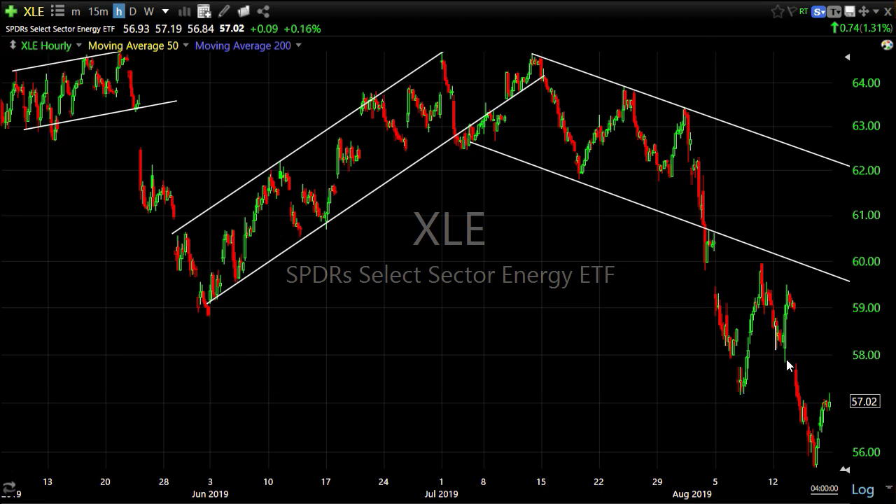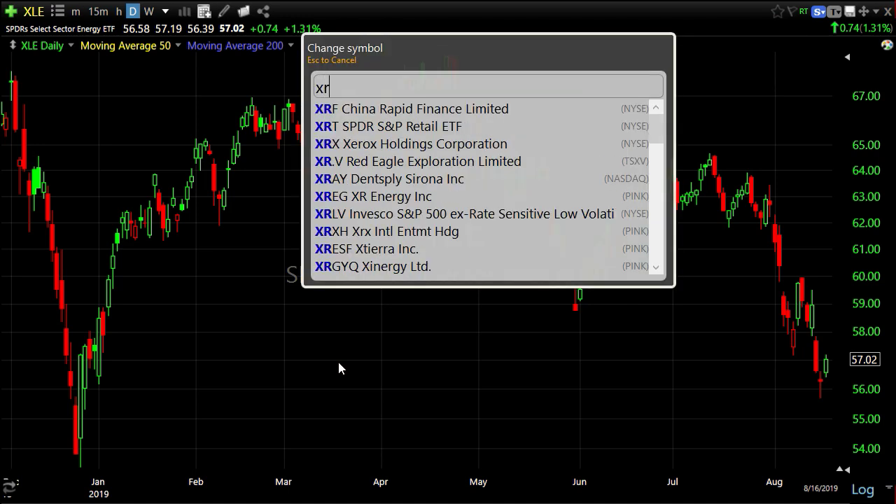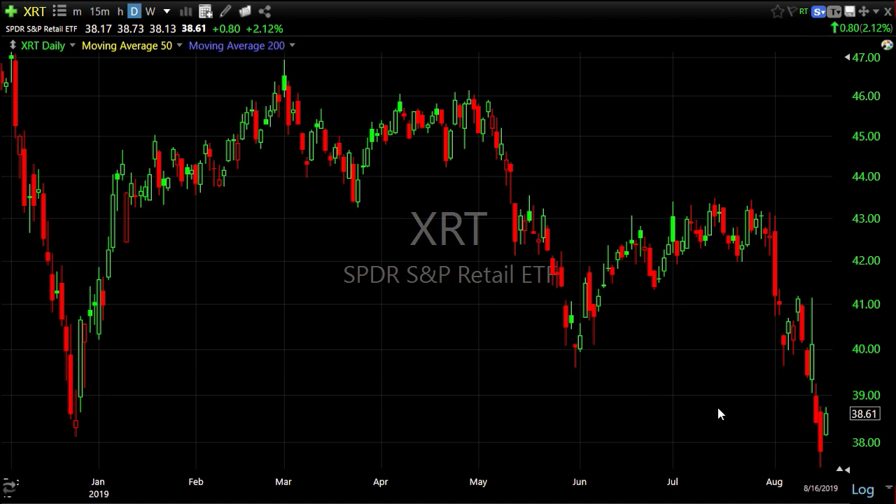The S&P held its level, but a lot of sectors like energy broke down. On the year, energy was a 20% gain around the end of April — now it has wiped out that entire gain and is trading red on the year. It is the first major S&P sector to do that. Retail has also done that, though it's not a major S&P sector, and it's also red for the year.